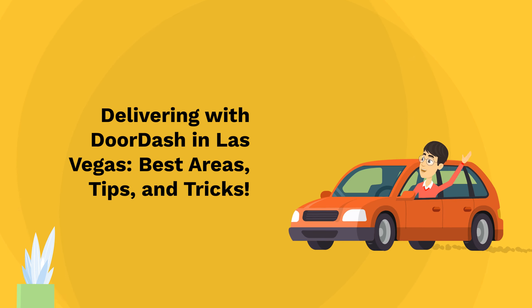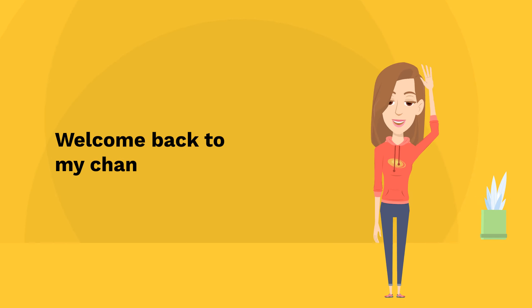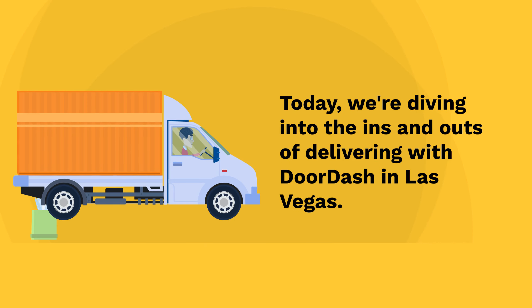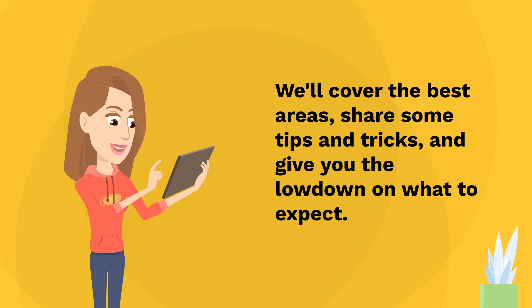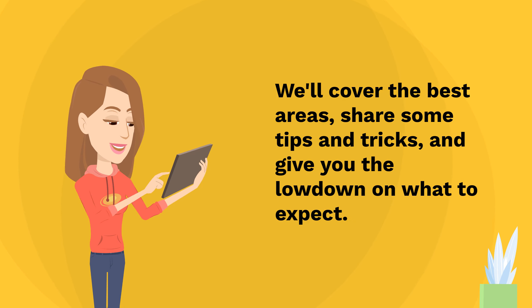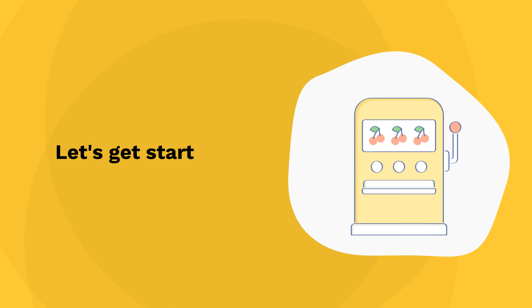Delivering with DoorDash in Las Vegas — best areas, tips, and tricks. Hey everyone, welcome back to my channel. Today we're diving into the ins and outs of delivering with DoorDash in Las Vegas. If you're considering dashing in Sin City, or just want to optimize your current deliveries, this video is for you. We'll cover the best areas, share some tips and tricks, and give you the lowdown on what to expect. Let's get started.